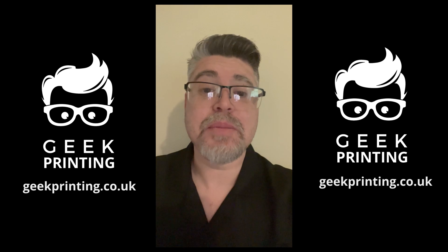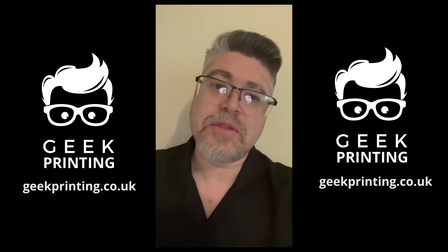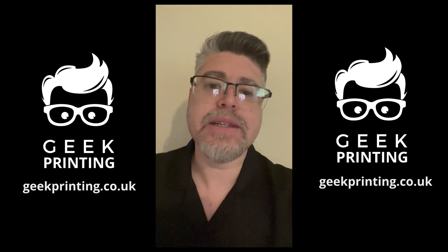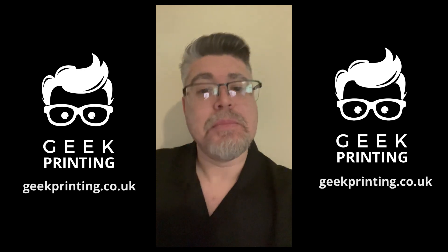I'm just getting started, and I want to say a big thank you to everyone out there. If you're interested in any 3D printed items, you can contact me at terry@geekprinting.co.uk or check out my website. Bye, guys!